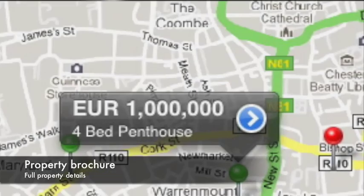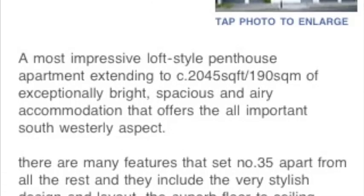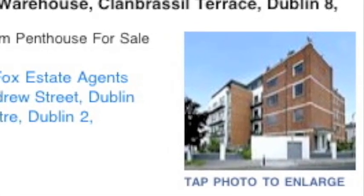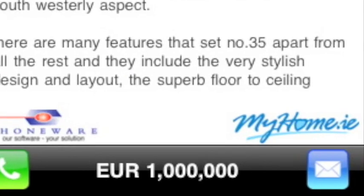Tap on your favorite properties to see a full property brochure. On this screen, you can see a full description, price, and photo. To view more photos, simply tap on the main photo and swipe through all the images. To call or email the agent from the app, simply tap on the communication buttons at the end of the brochure.